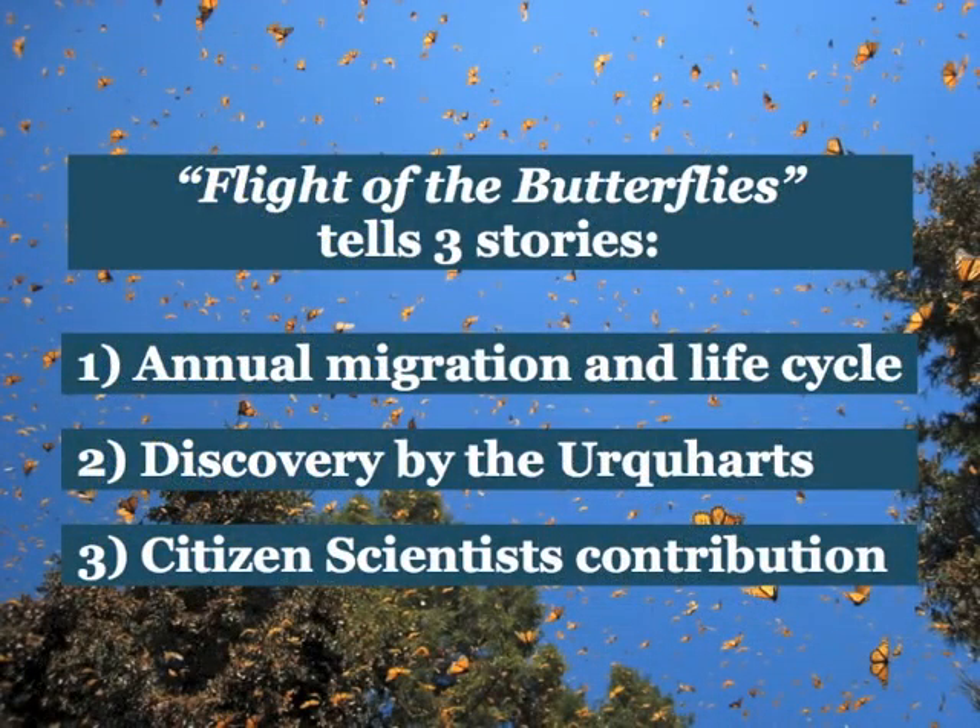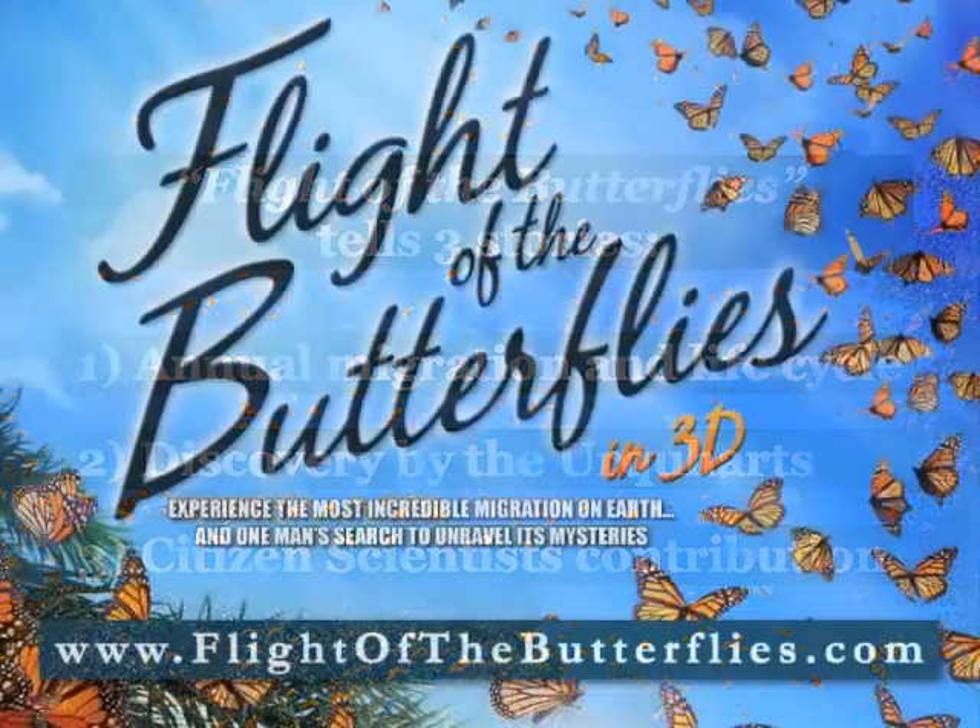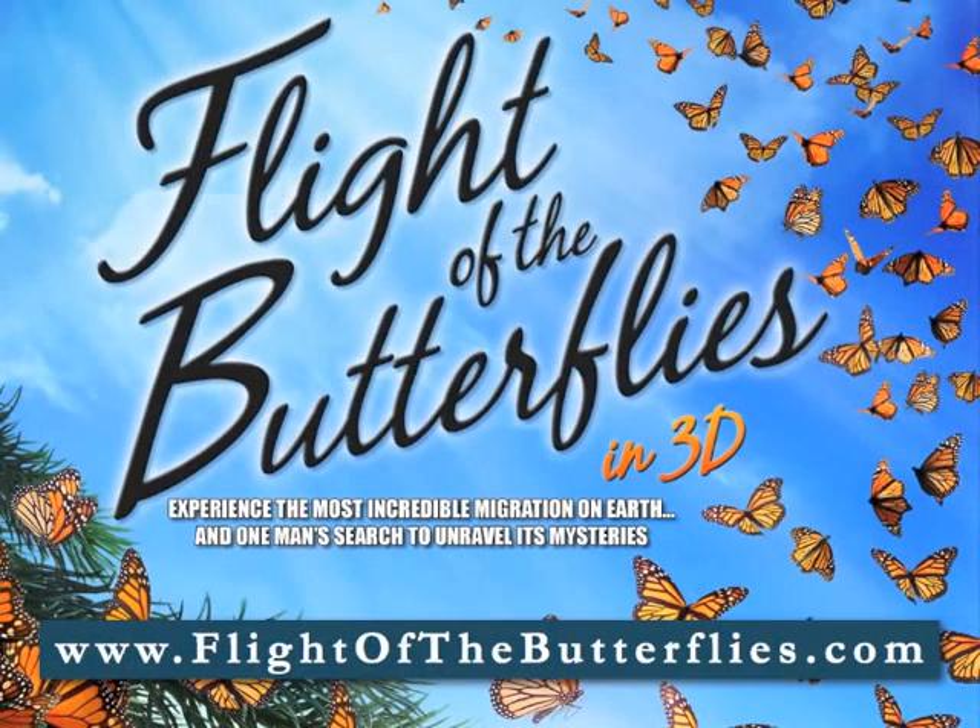So these three stories — the monarch migration, the discovery, and the citizen science — were all important in this particular production, and it's really nicely done. I hope you get to see it.